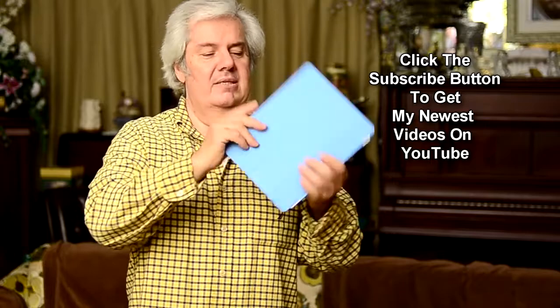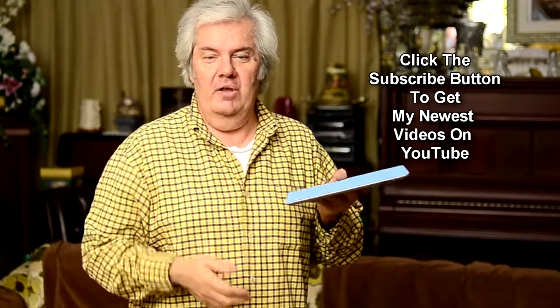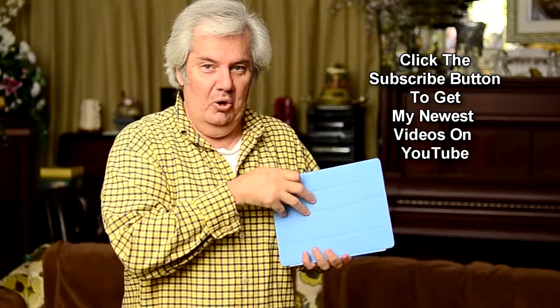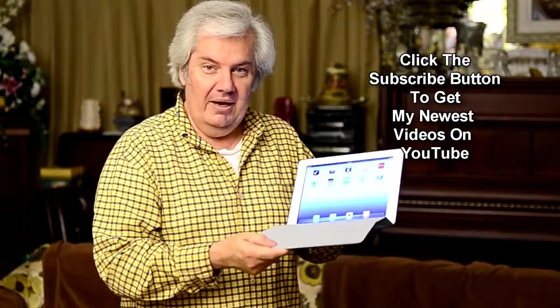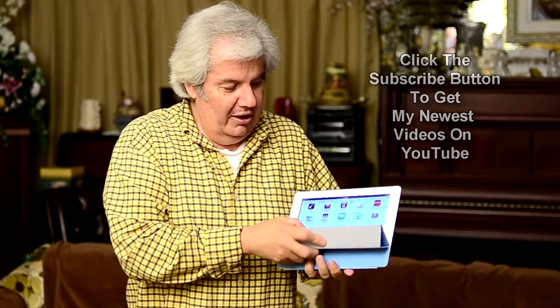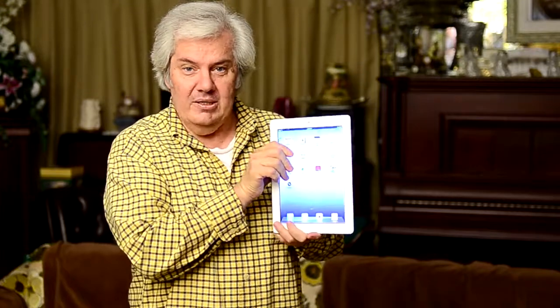When you close this cover that you buy from Apple, it shuts the iPad off. So you don't have to go through the on/off switch or slide to unlock. Watch — when I open it up again, it comes back on. Now if you open it up like this and roll it into a triangular form, it rolls all the way around the back and becomes a stand.